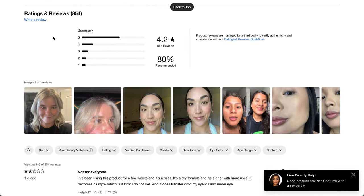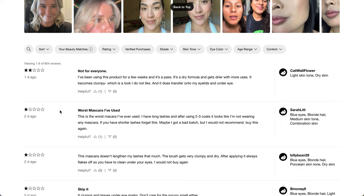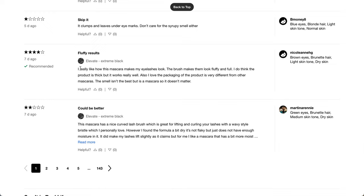4.2 stars with 854 reviews. A lot of people really don't like this. The only Milk Makeup mascara I've tried is the one in the blue tube, and it was terrible for me. One review says: I've been using this for a few weeks and it's a pass — dry formula gets drier with more uses, becomes clumpy. Another says: worst mascara I've ever used. But another review says: I really like how this mascara makes my eyelashes look — the brush makes them look fluffy and full. I do think the product is thick, but it works really well. I also love the packaging — smell isn't the best, but it's a mascara, so it doesn't matter.